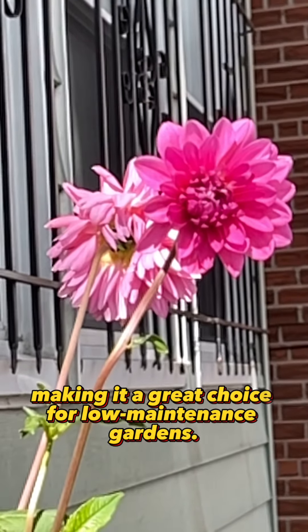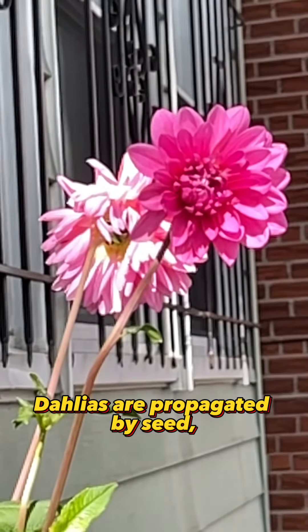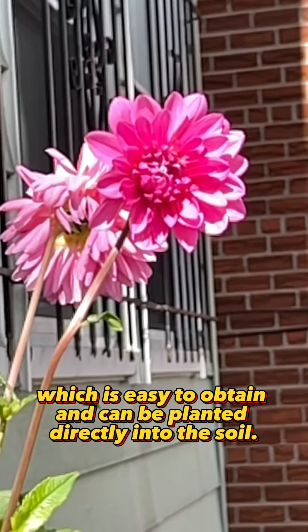Dahlias are propagated by seed, which is easy to obtain and can be planted directly into the soil.